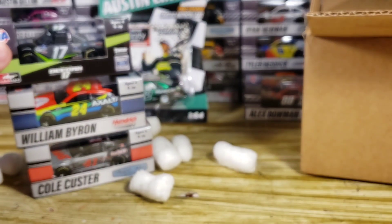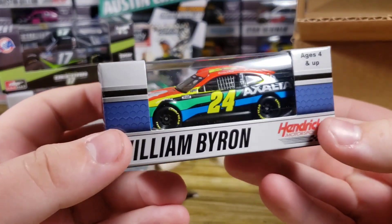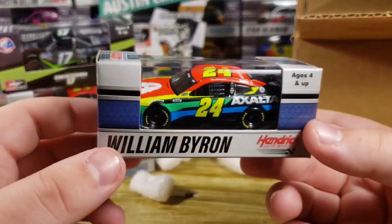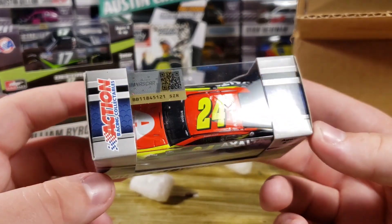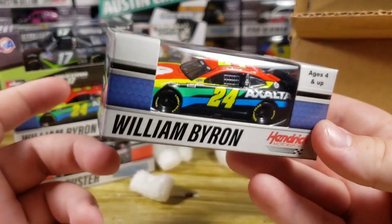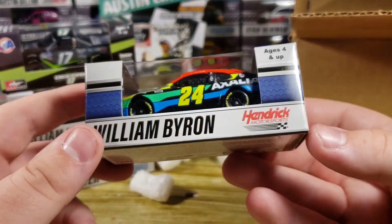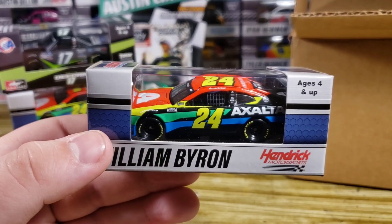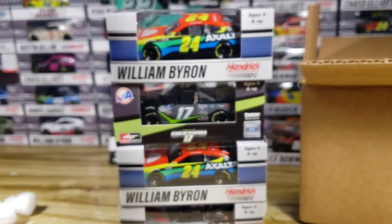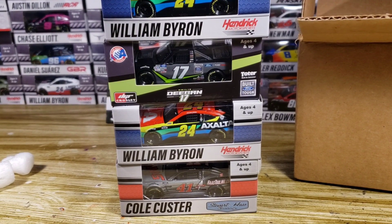Next we've got Hailey Deegan's number 17 Built Ford Tough truck. We've only gotten two Hailey Deegan diecasts so far. This one kind of reminds me of her ARCA diecast, which I also have right here for a quick comparison. Then there's also a William Byron 2021 Axalta — you probably guessed it, this will be turned into the 2021 Homestead race version. I'm going to send this duplicate to a friend and put the other one on eBay when I get the authentics version in.